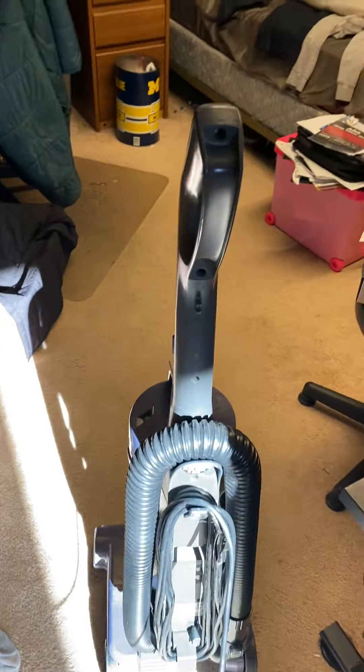I think this is an automatic base plate — yeah, this doesn't have a height adjustment, so it's an automatic height. So, here we go.